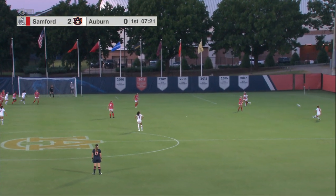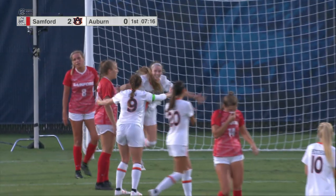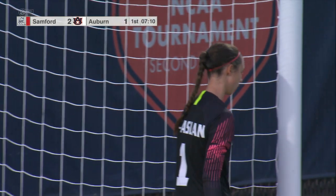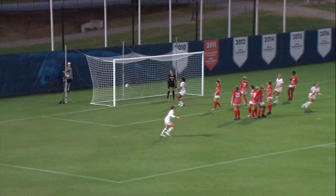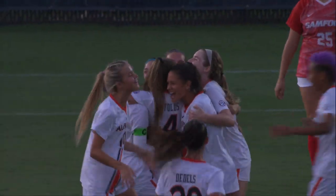They're going to have to take advantage of the wide space. Folds long ball in — into the net! The Tigers send the ball in, and Sarah Houchin picks up her third goal on the season, and the Tigers are on the board. Four goals on the season and they get five — Folds into the upper 90, and the Tigers have squared things with the Bulldogs.